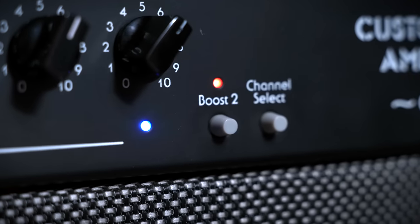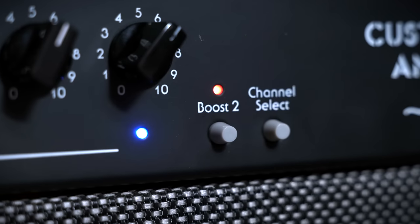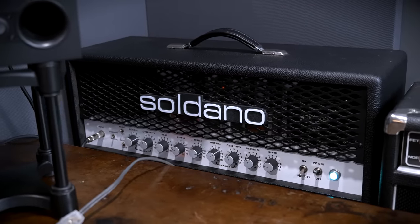On the Custom Audio Amplifiers, the way that you get the third channel is basically by boosting the second channel. There's a boost switch that you engage and it throws it into additional gain. So we're going to check out that third channel to kind of get that SLO sound. I'm going to change over to my SLO, change guitars, and be right back.